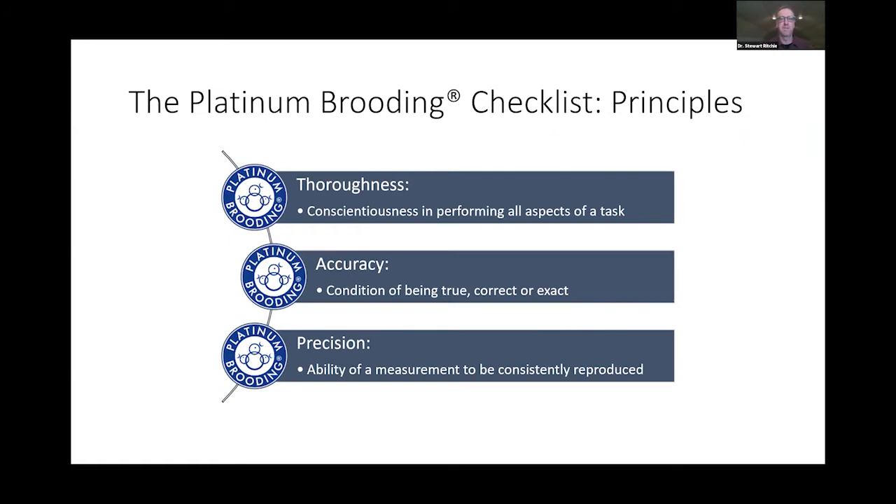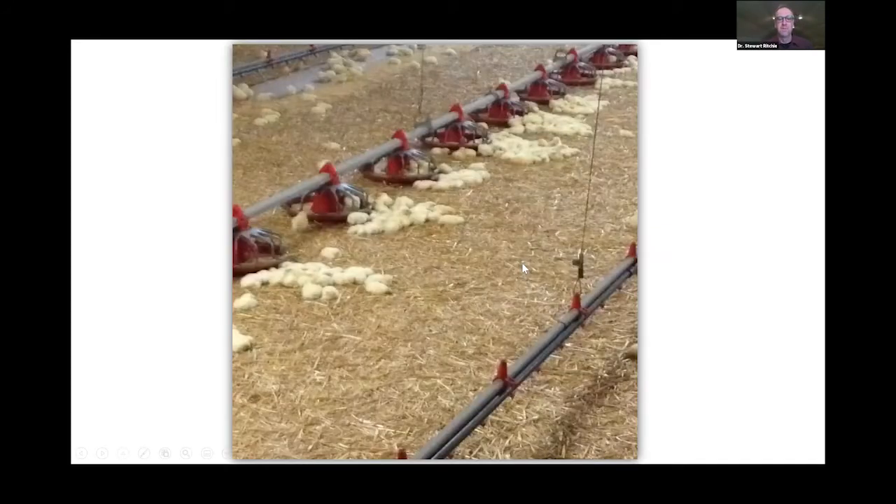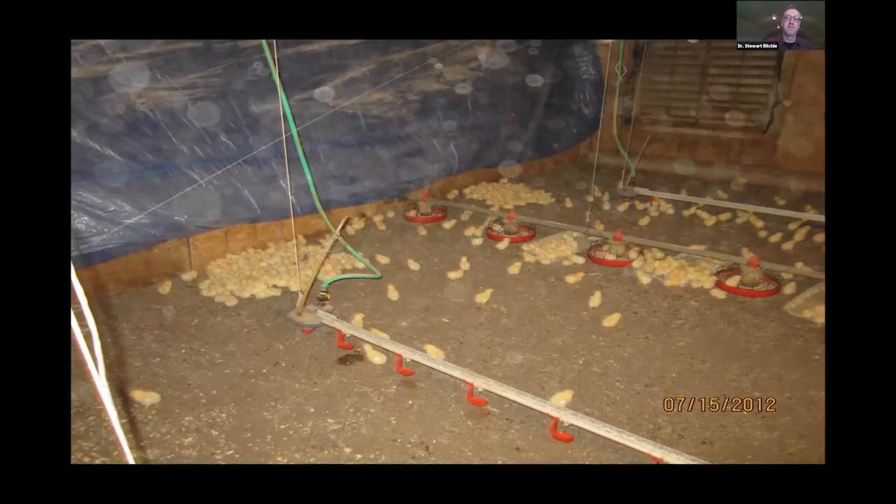Thoroughness, accuracy, and precision all matter. I've seen situations where a sheet says 10 parts per million of ammonia, but when you walk in the barn it's 65 parts per million. When you look at chicks in the field and think they're chilled, in reality the CO2 may be very high — we only discovered that because we had a CO2 meter. In 2012 we had chicks sleeping where we thought it was cold, but CO2 was well over 7,000 parts per million.